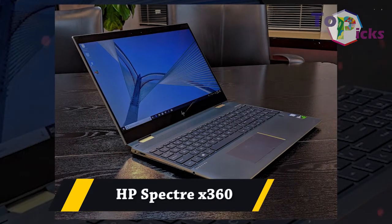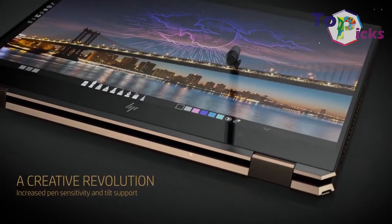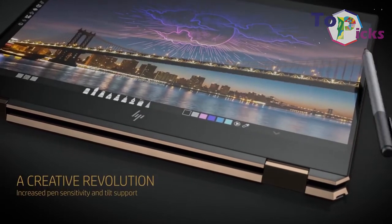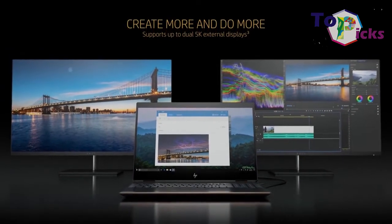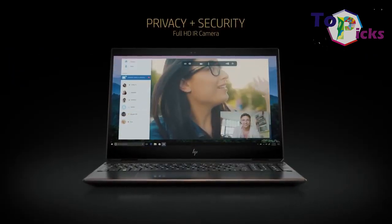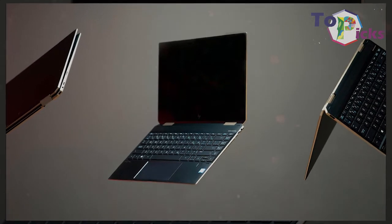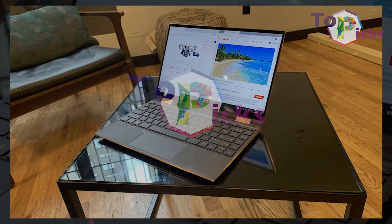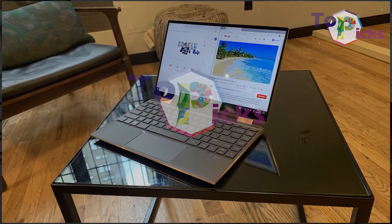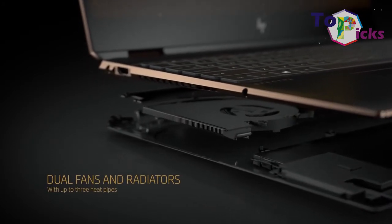HP Spectre X360. This laptop strikes a balance between tablet and laptop. As a tablet, it has superbly slim bezels and is light enough to hold for a long time. As a laptop, it can handle any work you throw at it. This laptop also has a longer battery life and powerful full-thread Ultrabook processors.